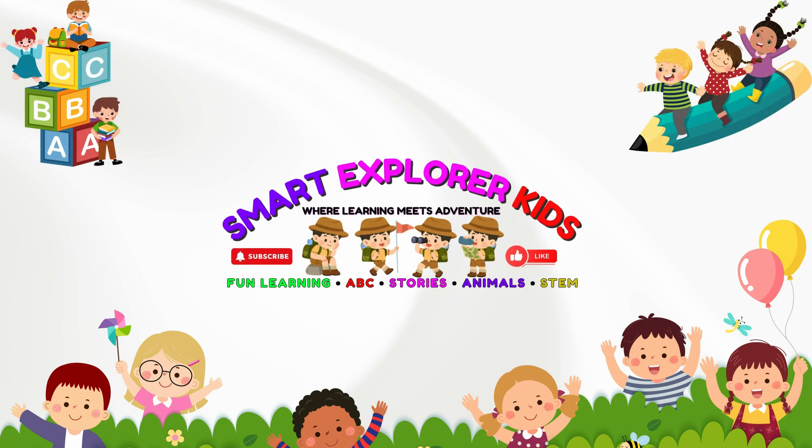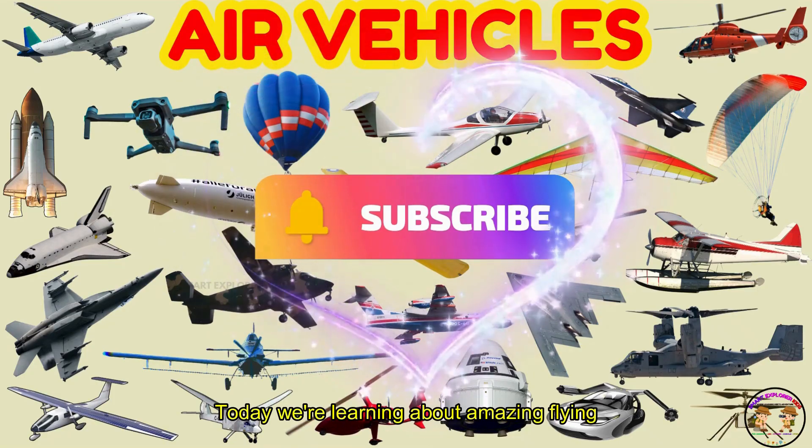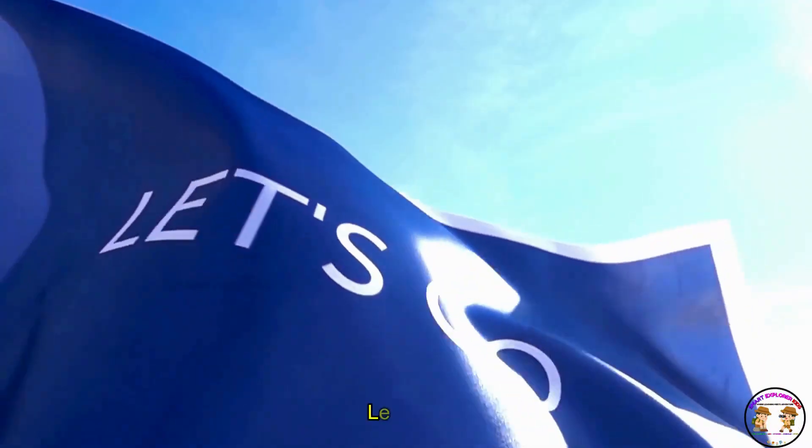Welcome to Smart Explorer Kits! Hi kids! Today we're learning about amazing flying vehicles! Let's go!